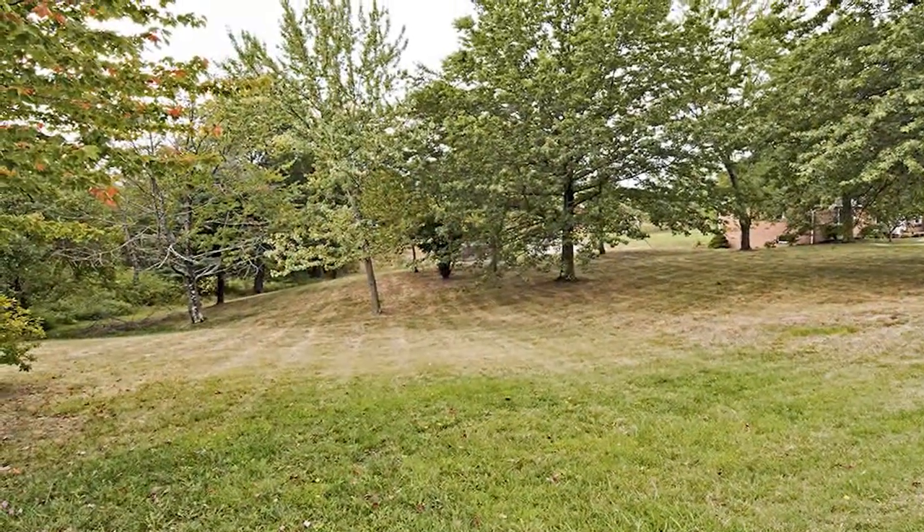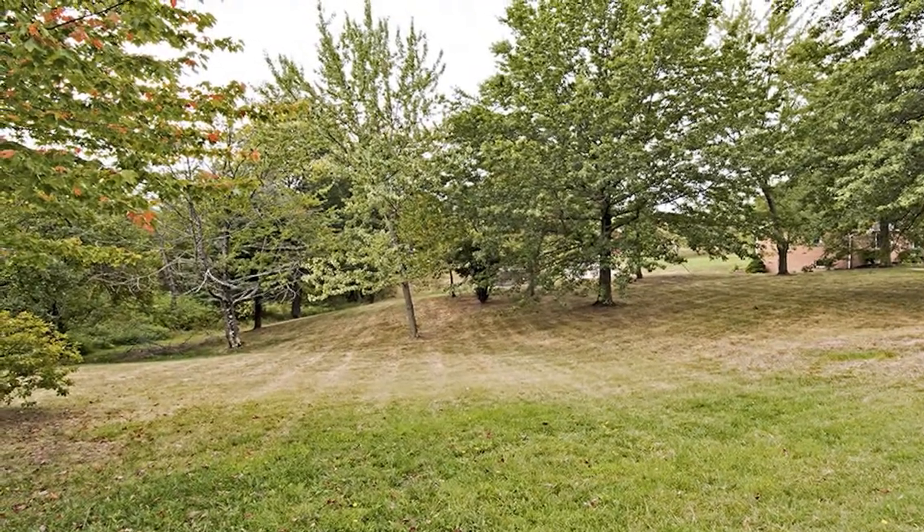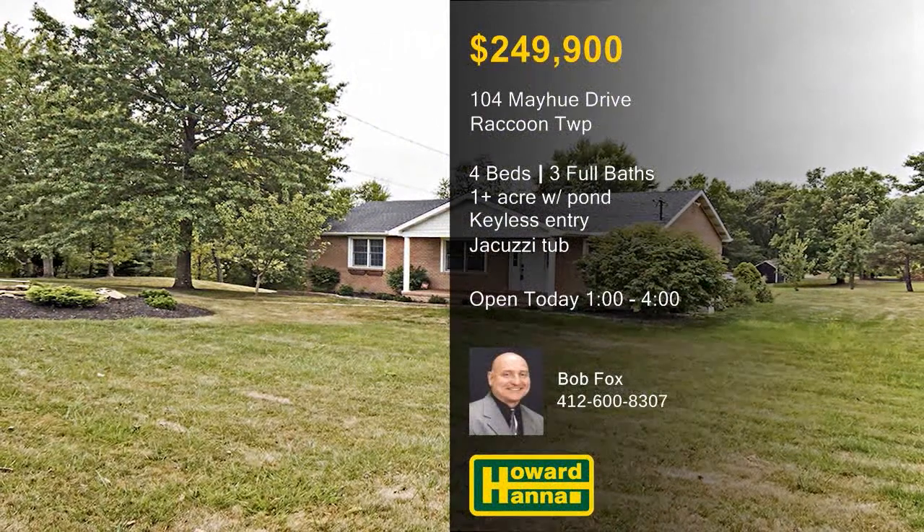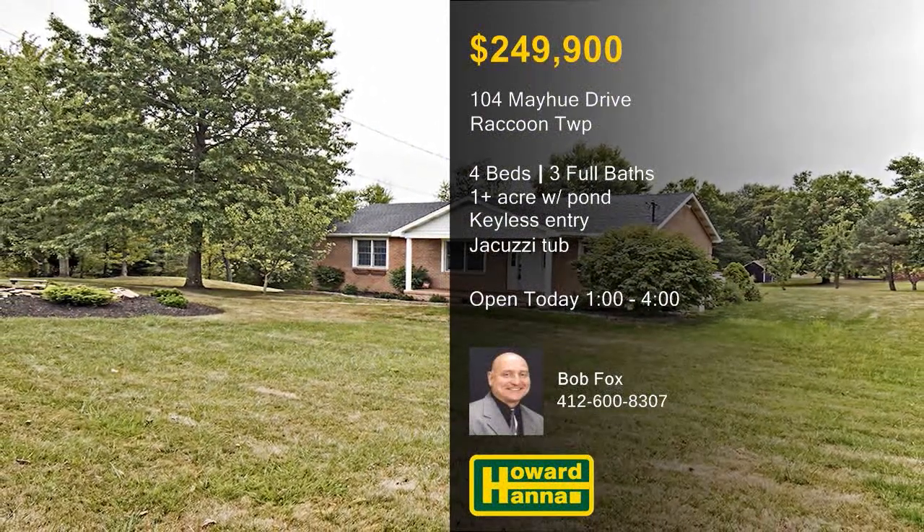The property is only a short distance from the Shell plant, shopping and dining, I-376, and Raccoon State Park. Direct all of your questions toward host Bob Fox when you stop by this afternoon's open house.